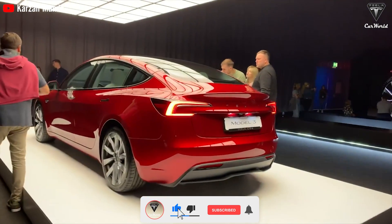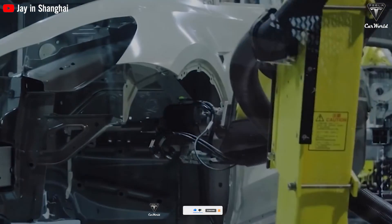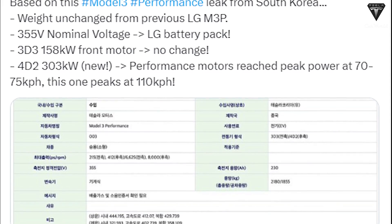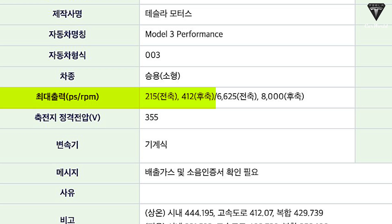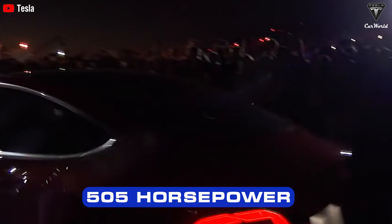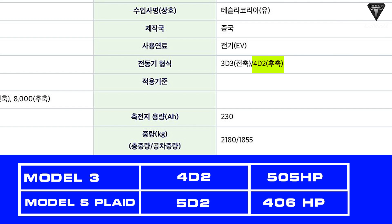What's particularly interesting in the upcoming release of the Model 3 Performance is its unique set of enhancements. Enthusiasts couldn't contain their curiosity and leaked screenshots from documents obtained from the South Korean Environmental Ministry, revealing the addition of a new 412-horsepower rear motor, labeled 4D2, different from the Model S Plaid's 5D2 rear motor.